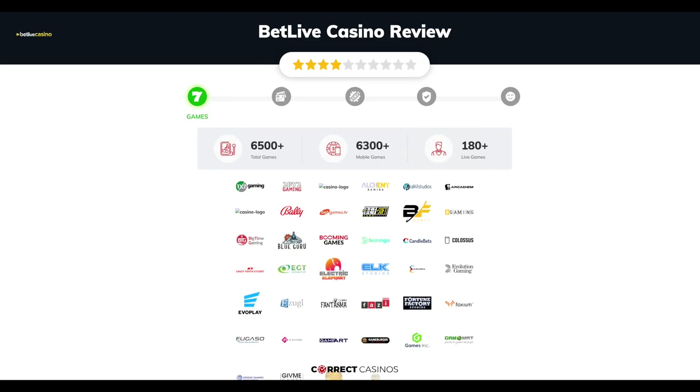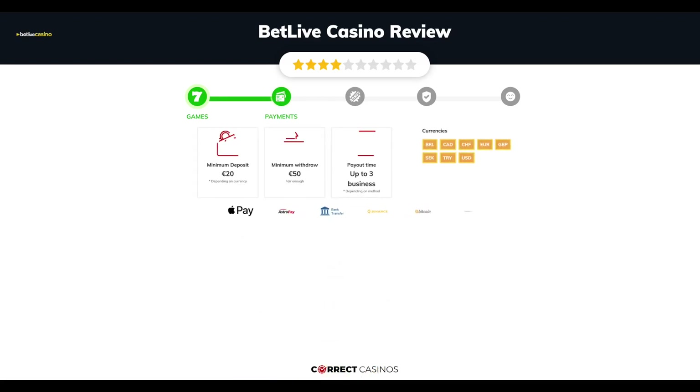Chapter 1: Games. Bet Live Casino offers over 6,500 slots and more than 180 table games. In Bet Live Casino you will find titles from top software providers like 1x2, 2x2, 3 Oaks Gaming, Alchemy Gaming, All41 Studios, and others.